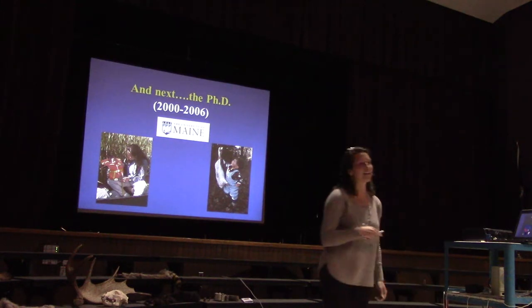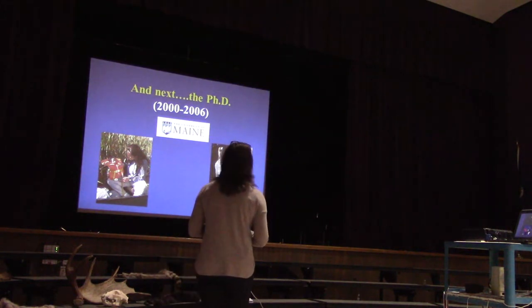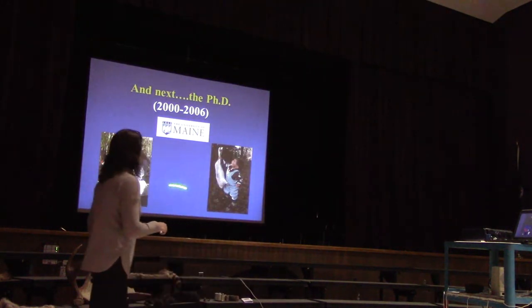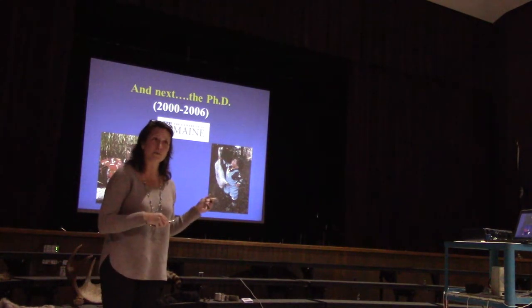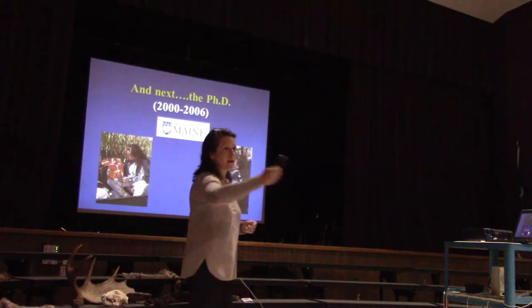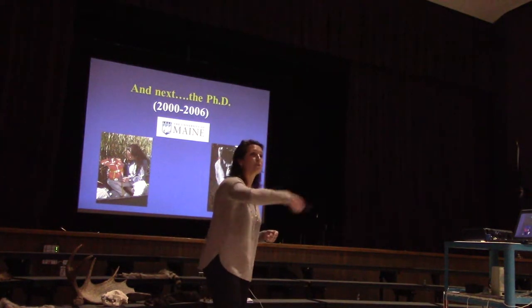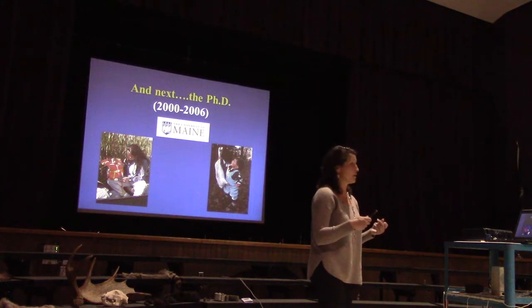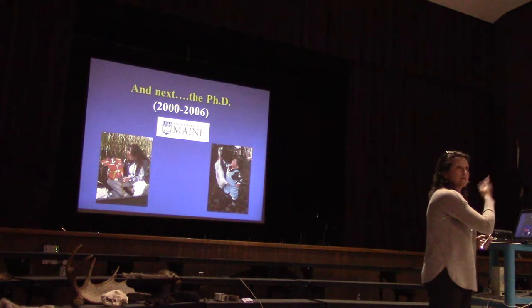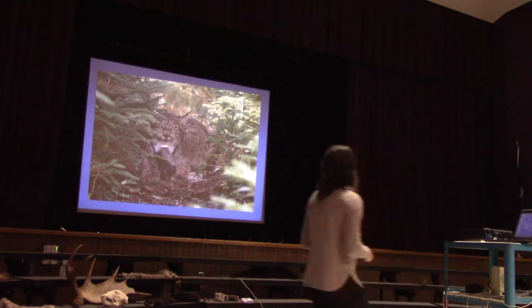Next I did my PhD from 2000 to 2006. I put photos of my son Nolan here because he was born in 2004 while I was doing my PhD. Any women in the audience — it is possible to do a PhD and also have kids during your PhD if you work really hard. I'd bring him out on some of the field studies.